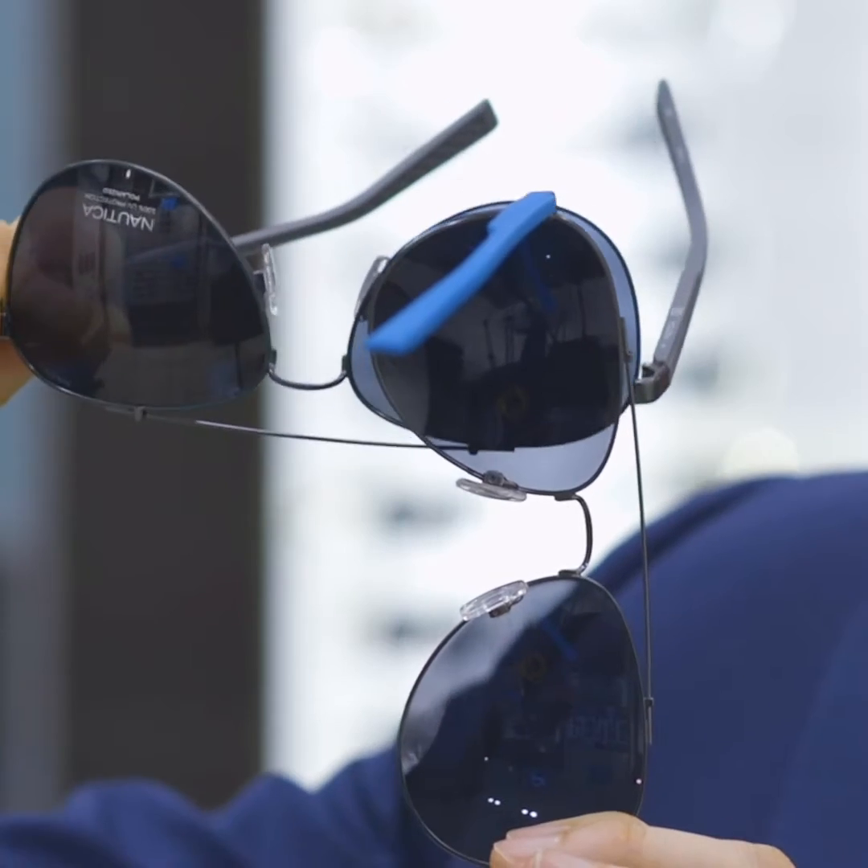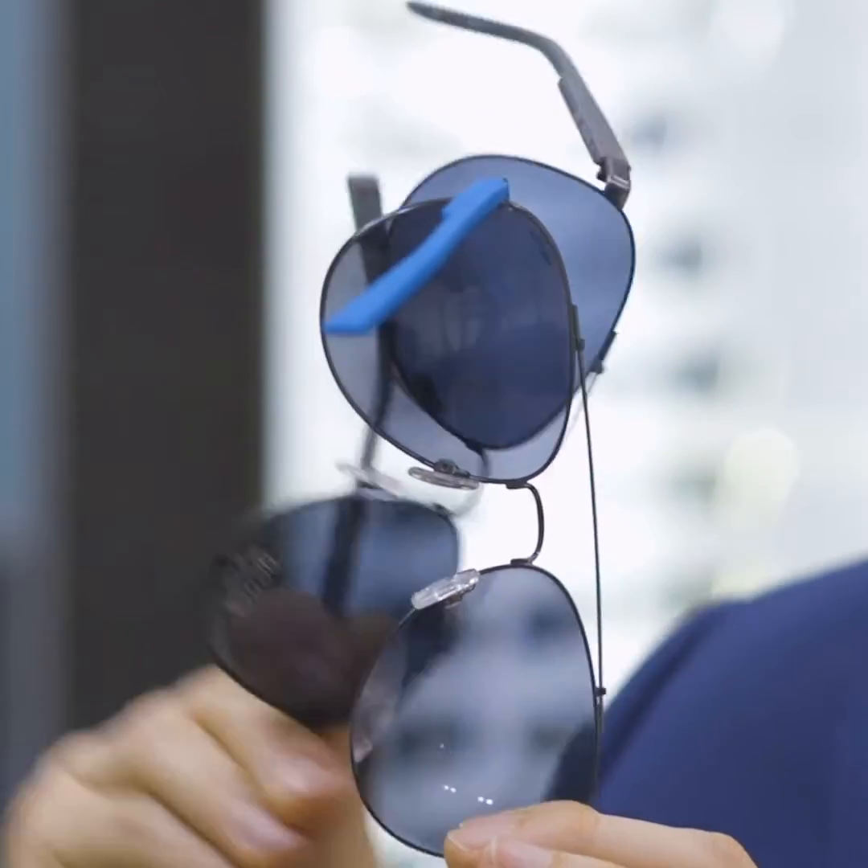If you're not sure if your glasses are polarized, you can check the tag or the side of the frame. Or you can hold up the lenses and turn them 90 degrees while looking at a digital device such as a computer screen, or another set of frames that are labeled as polarized. If they are polarized, you're not going to be able to see through them — it will completely block out all of the light going through those lenses.